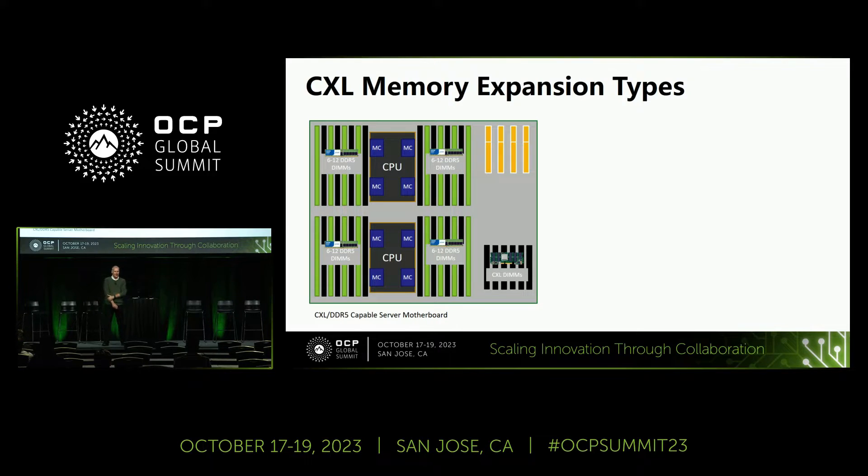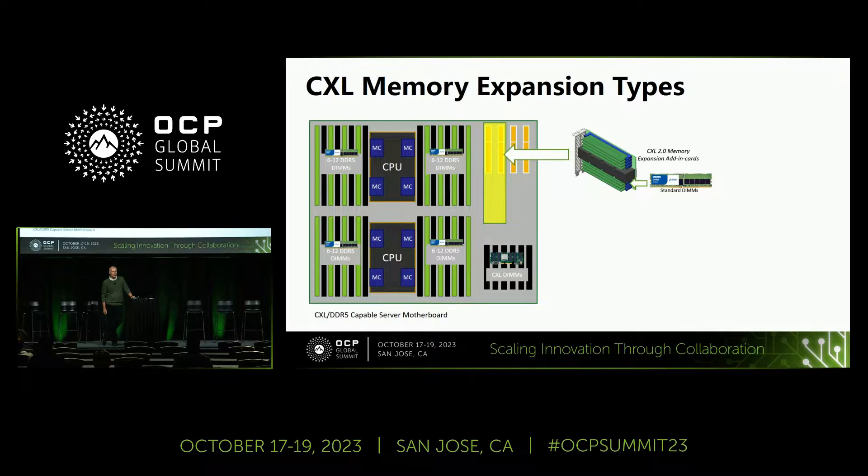CXL memory types that we envisage — we made some of the first OpenCAPI and OMI-based devices out there. We all kind of see this as the first real logical deployment in standard computing terms: an add-in card, CXL controller, DIMM sockets on there. You even saw the Cisco HPE proposal earlier in specific cassettes. It's all based around the same basic fundamental premise: PCIe to CXL to multiple DIMMs. And this is real — we actually have this now.